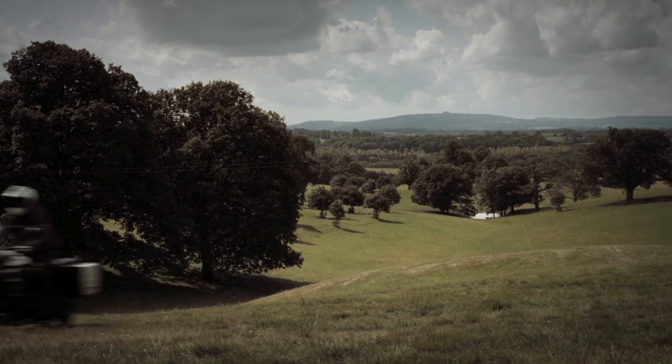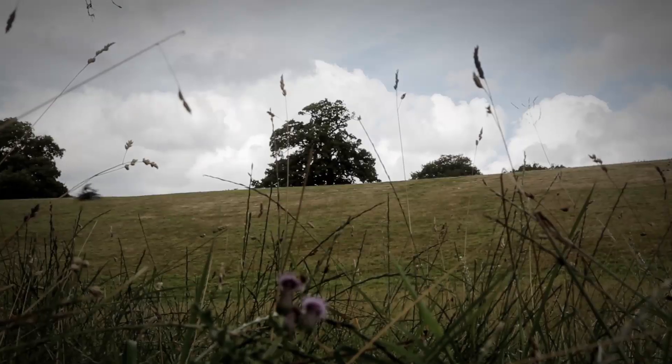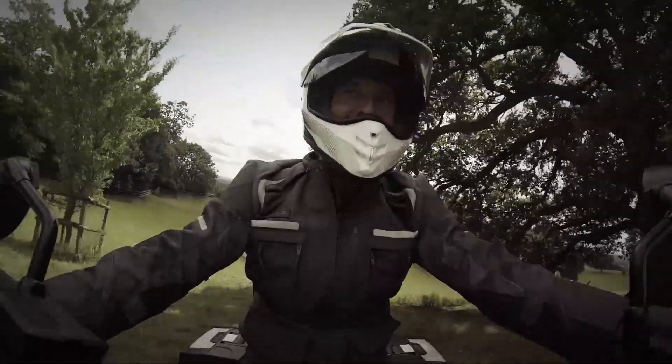We've made a number of improvements to the engine to make this new Tiger our cleanest Triumph triple ever. A little kick out there and it grips again and we're off — my power!